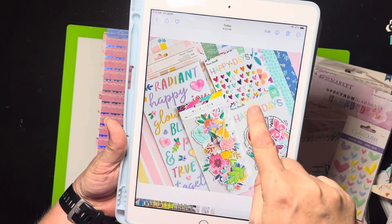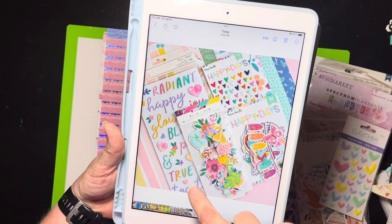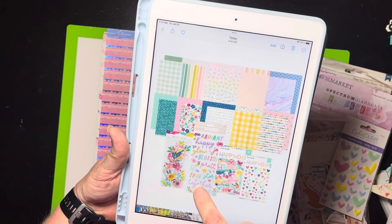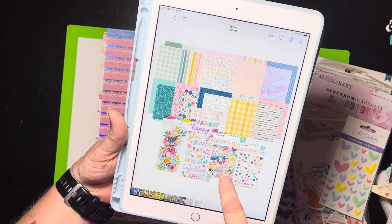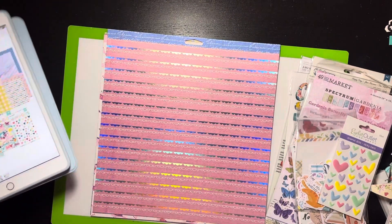The kit features Cocoa Vanilla Happy Days and also Paige Evans. Radiant is the name of the collection shown here, and here are all the various papers. Of course she's also got a couple of ephemera kits, titles, hearts, and stuff like that.